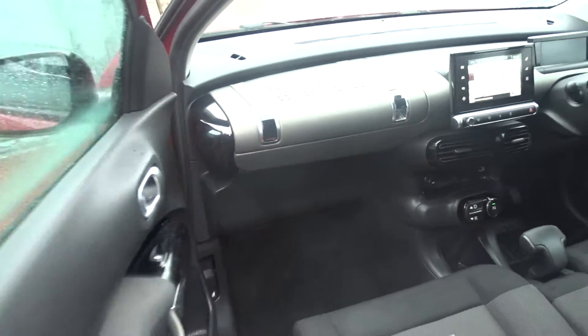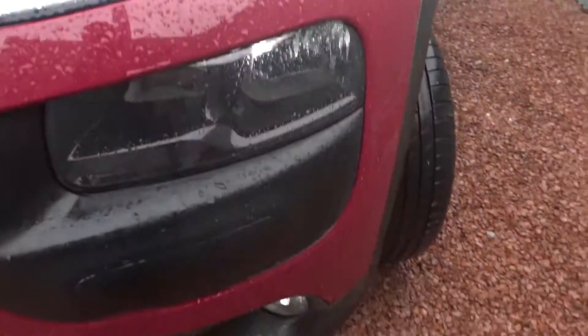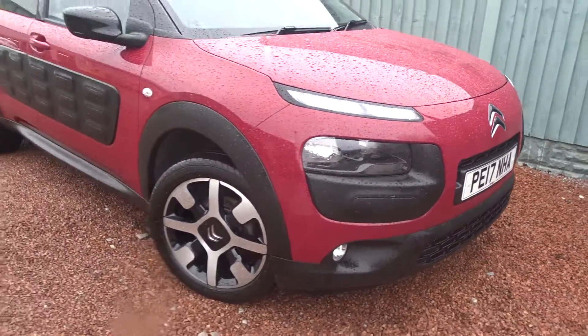As we move back outside and around to the front of the car, there are also LED daytime running lamps and front fog lamps. The car is available today at Pentagon with the remainder of the manufacturer's warranty.